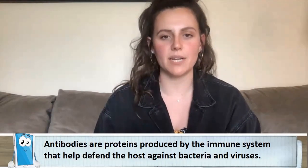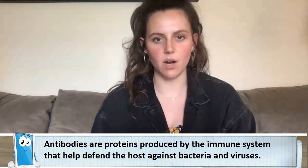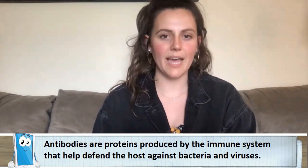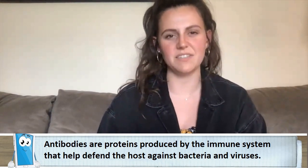And lastly, helper T cells are able to turn on B cells. B cells are really important because they make these things called antibodies. Antibodies act like little tags that can tell the rest of our cells what the bad guys are. The tags are able to say, hey, this is a bad guy, and this is something that you should get rid of or destroy because they're making us feel sick.